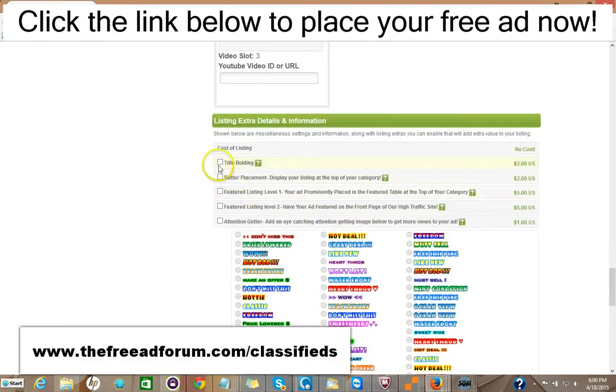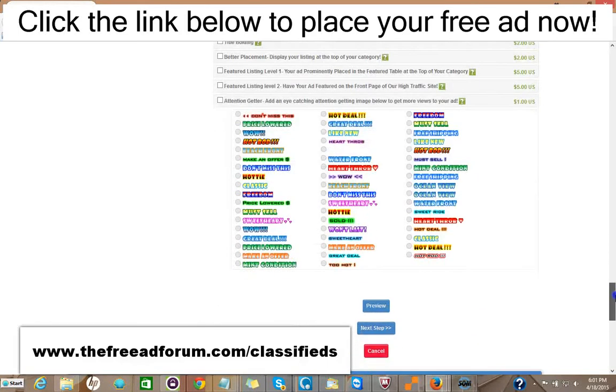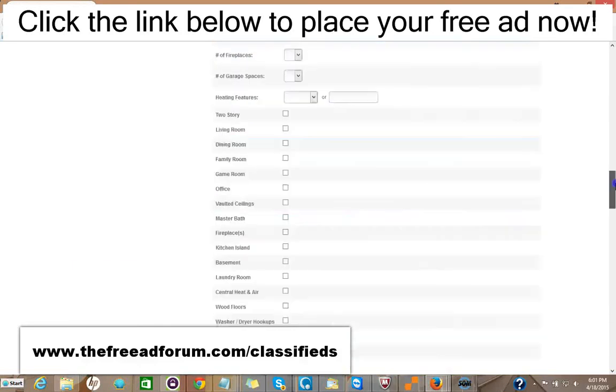Here are some upgrade options. You can have the title bolded for $2. You can have your ad displayed at the top of your category for $2. You can have a featured listing in the feature table like I showed you before, at the top of your category, for $5. A featured listing at the top of our homepage — the busiest part of our website — is $5. You can add one of these little attention-getter images for just $1. It's very inexpensive — for just around $20 or so, you can have all the upgrades and your ad will be on our site for an entire year, featured in every area. So it's well worth it.